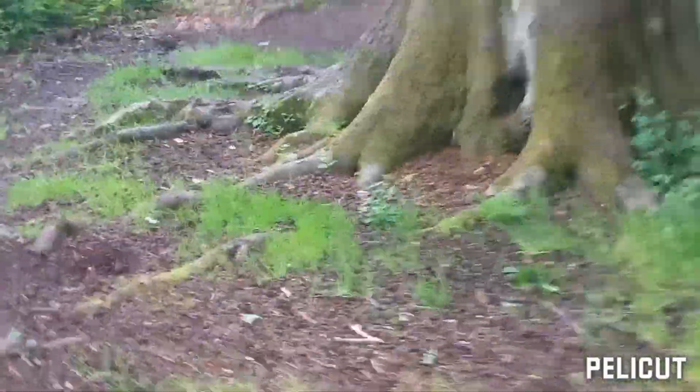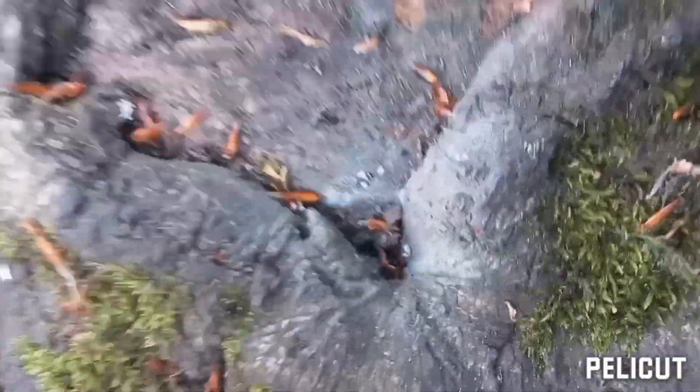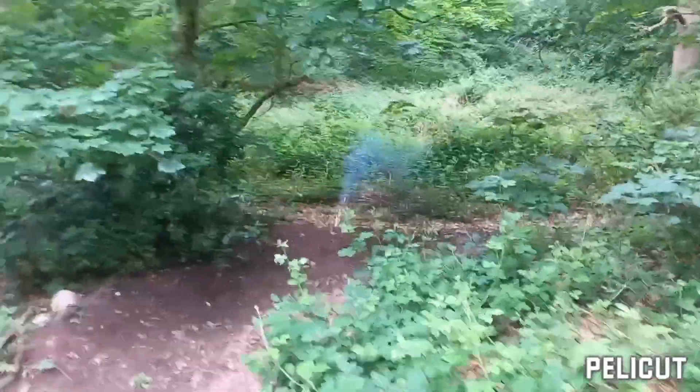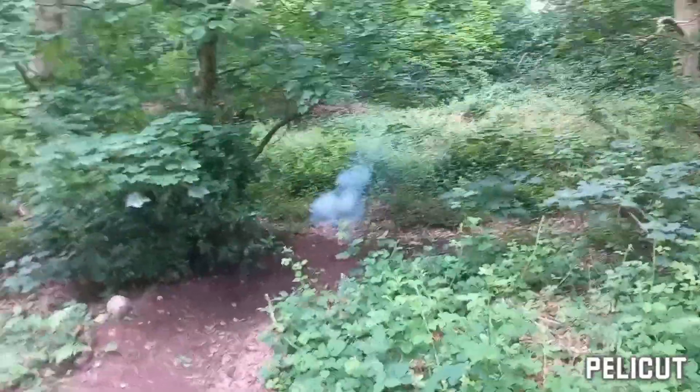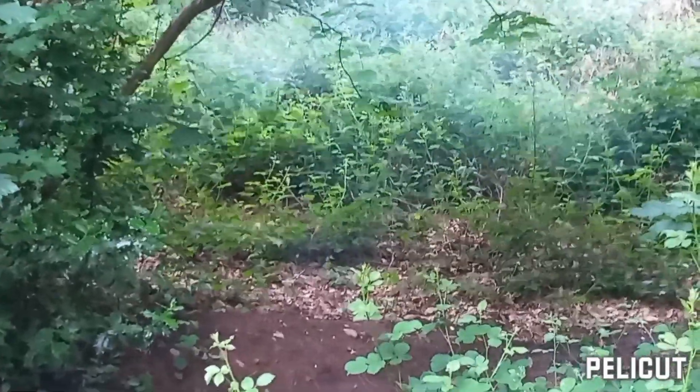Pyromaniacs Flash Banger — that was seriously bright and loud, guys. These things pack a massive punch. Nothing left but traces of flash powder. We're going to move on to the next location and do another one. Man, these things crack quite hard.